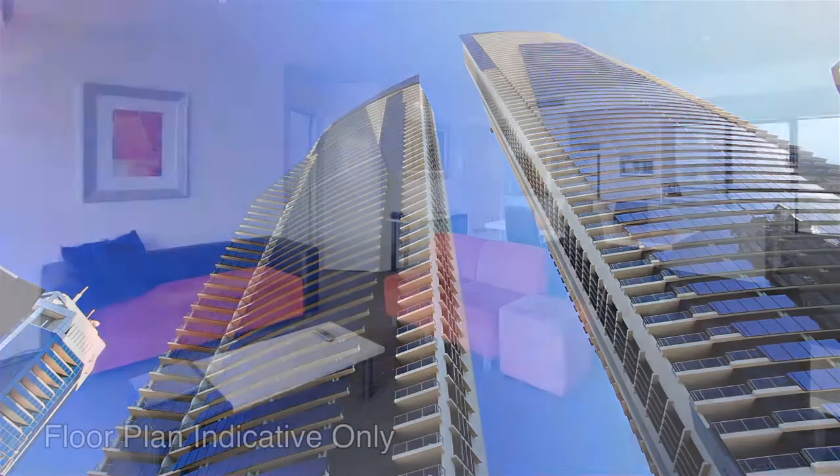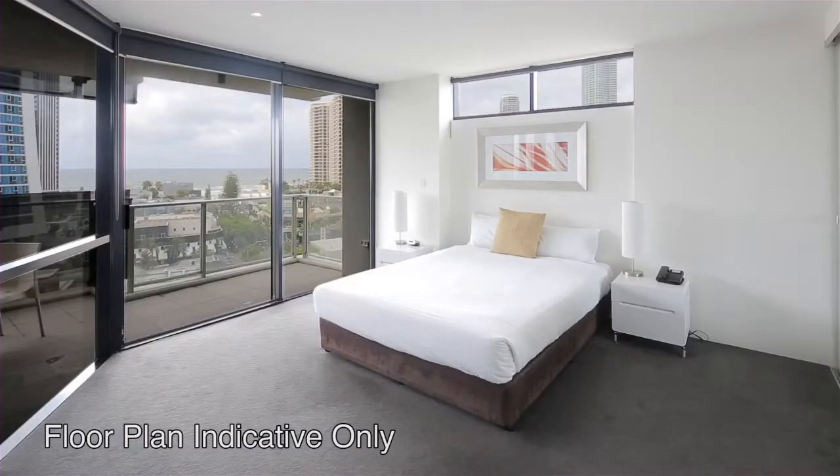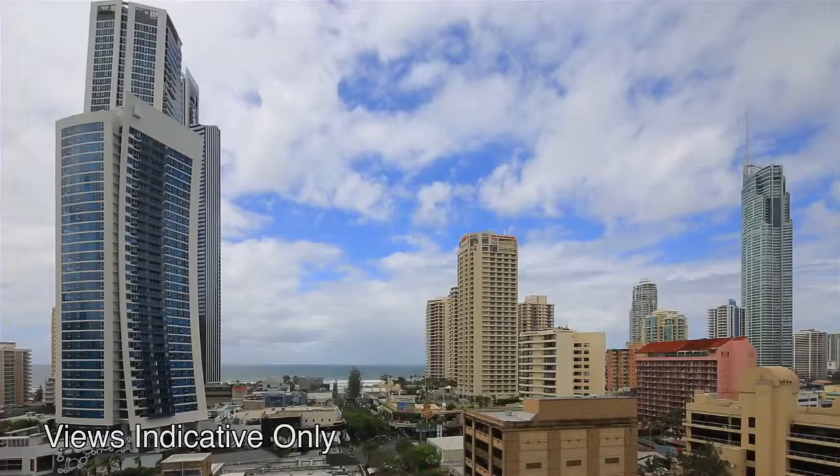1135 Circle on Cavill is a generous 140 square meter apartment, offering two bedrooms plus study or third bedroom, with panoramic ocean, skyline, hinterland and main river views.